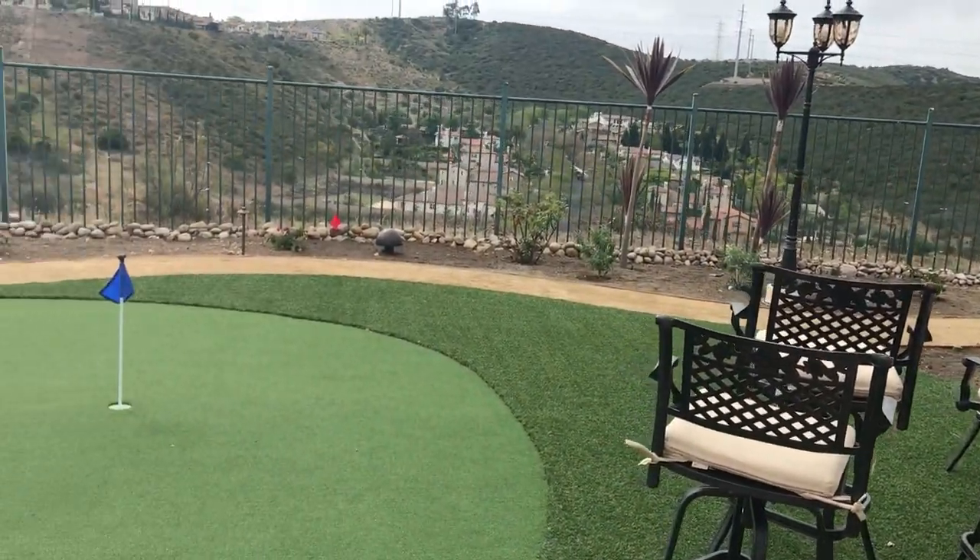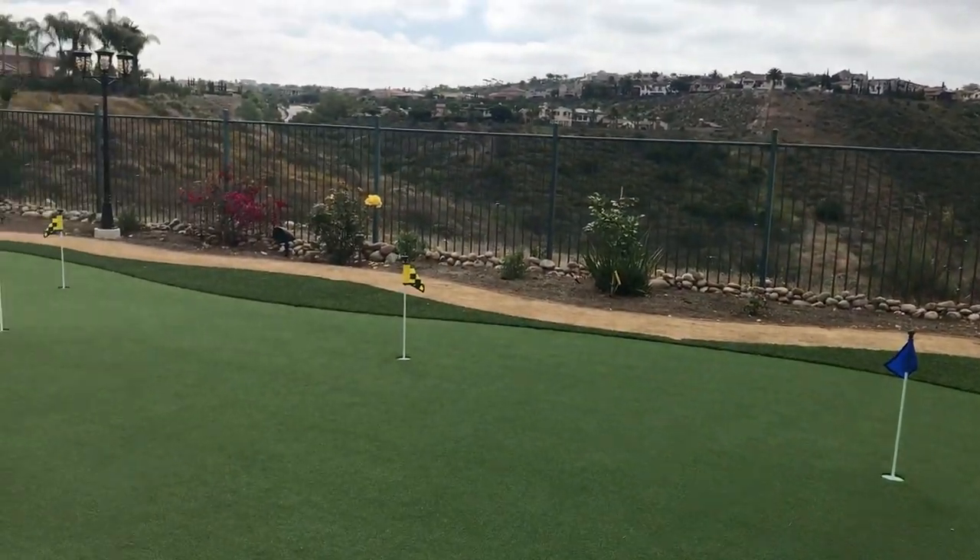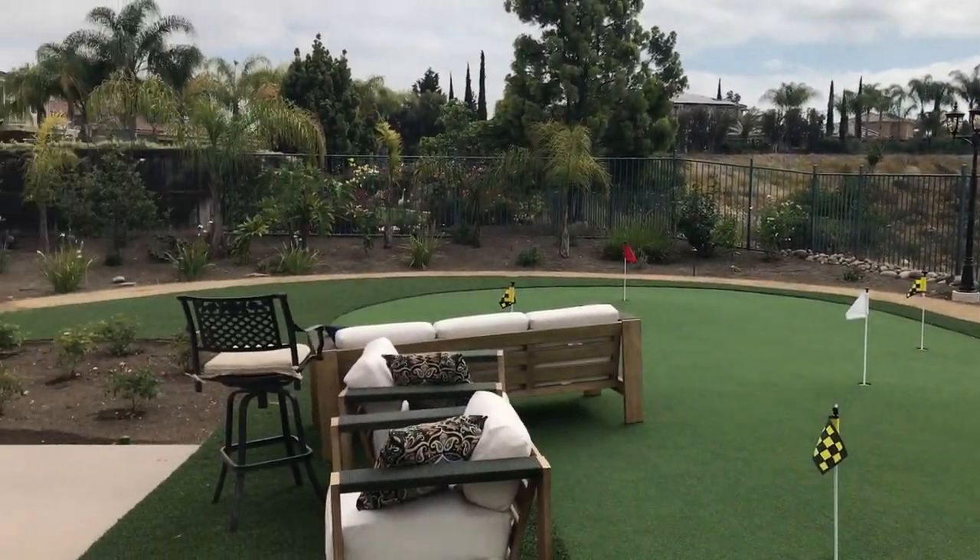And we've got landscape audio — six speakers, two in-ground subwoofers, and a putting green.